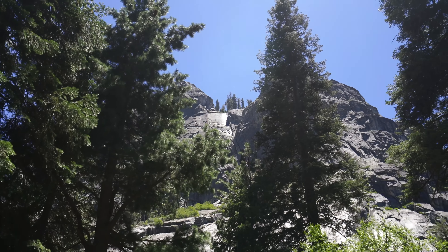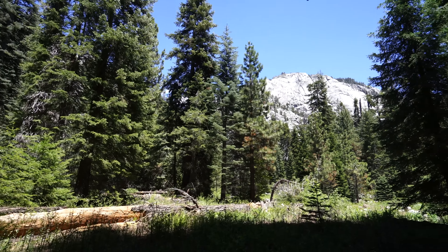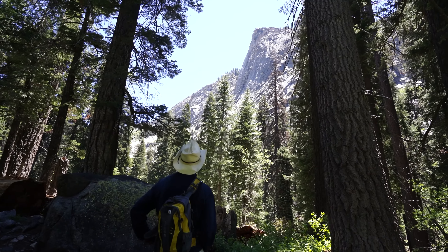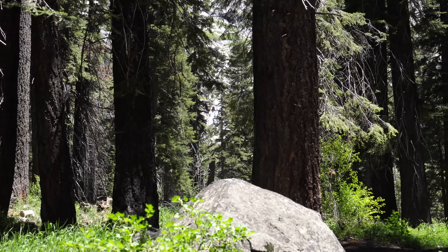Looks like there would be a waterfall there if there was more water. We're 1.7 miles in. We're getting some great views of the Watchtower and we should be able to see the waterfall pretty soon.